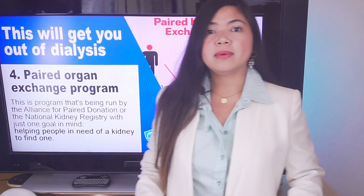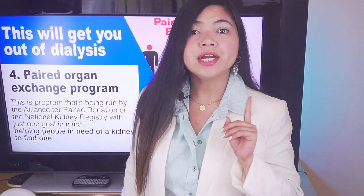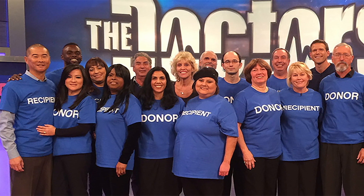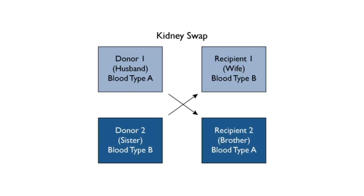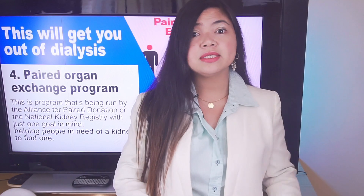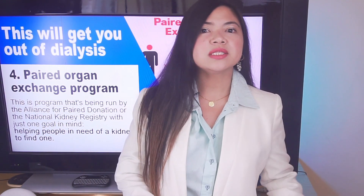To overcome this problem, an increasing number of kidney donors and recipients are turning to paired kidney exchange. In a paired exchange, an incompatible donor-recipient pair — such as a husband and wife with incompatible blood types — are matched with another incompatible donor-recipient pair for a swap. Each donor gives a kidney to the other person's intended recipient. This could be done with 4 people, 6 people, or sometimes even more. This way a receiver can find a perfect match, and those who get a kidney from a perfectly matched donor can expect over 35 years from their transplanted kidney.